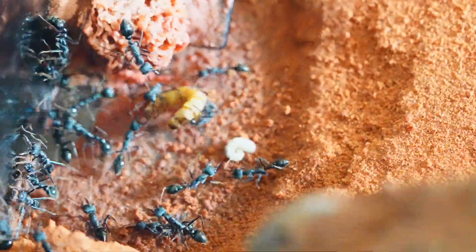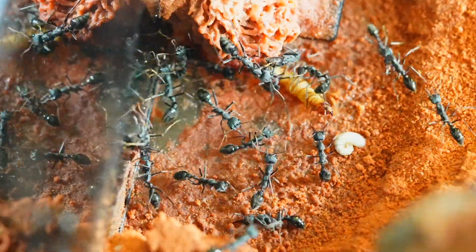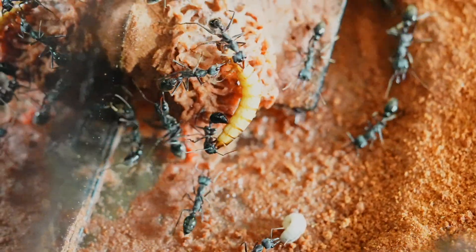I tried to feed them a giant mealworm. The workers swarmed and quickly subdued it, but interestingly they don't eat it — they just discard it while they wait for a better offering.